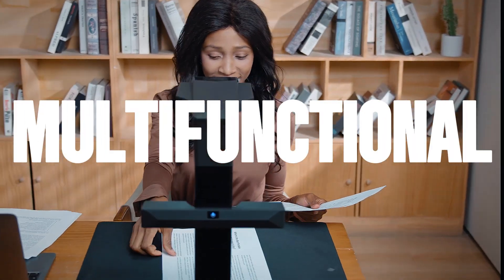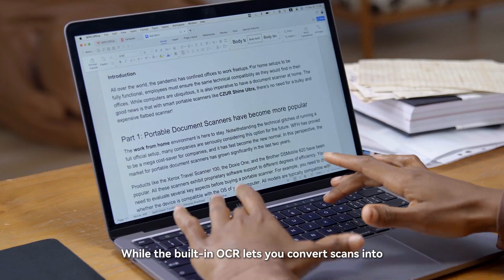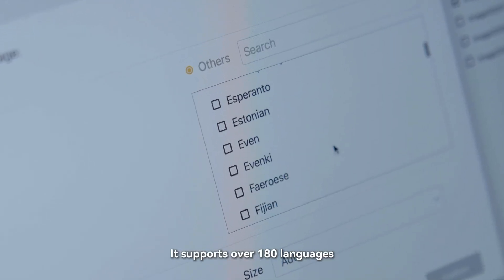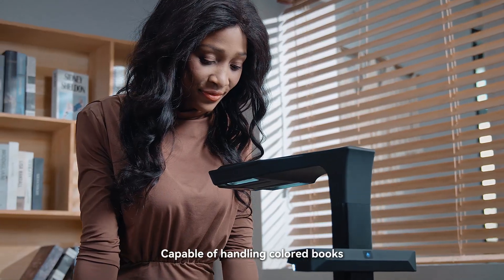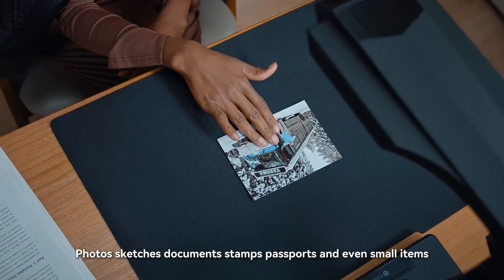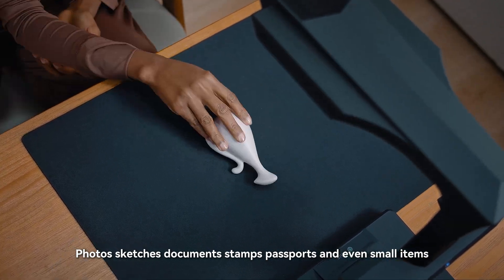It's multifunctional. The built-in OCR lets you convert scans into fully editable text, supporting over 180 languages. The scanner is versatile, capable of handling colored books, photos, sketches, documents, stamps, passports, and even small items.